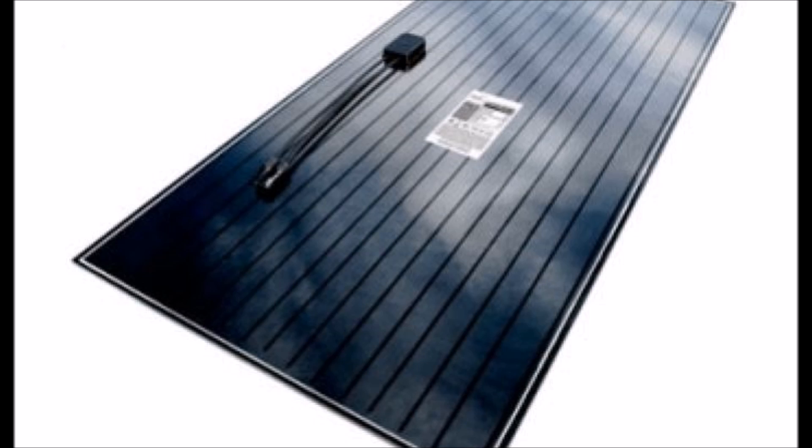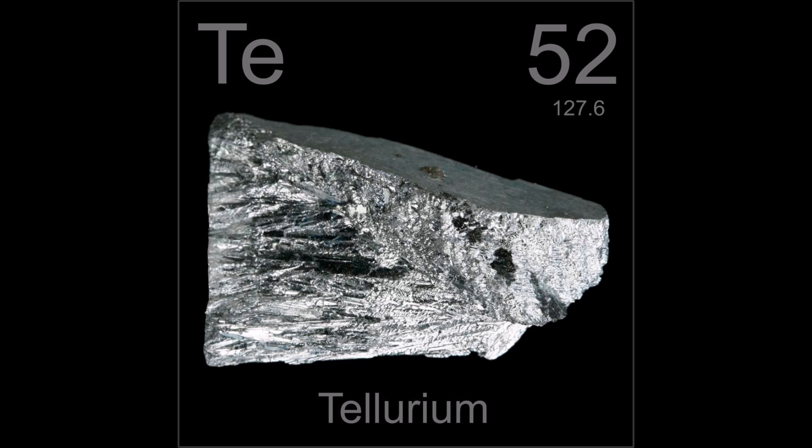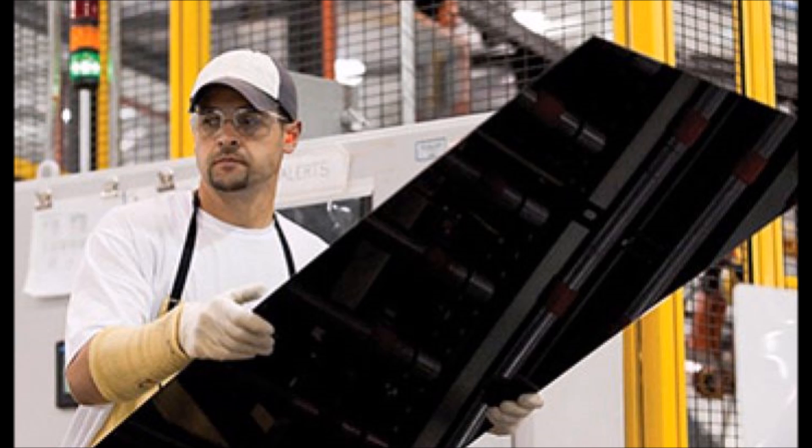Cadmium telluride, or CdTE for short, has the potential to overtake silicon as the big dog in the solar industry. CdTE panels are made up of the elements cadmium and tellurium. Cadmium is very abundant, but tellurium is pretty rare, and we'll talk about that a little bit more later. CdTE has one of the lowest costs to produce of any solar panel technology, and is the only thin film technology with lower costs to produce than silicon.